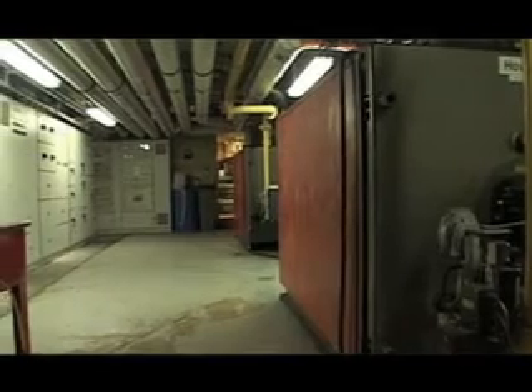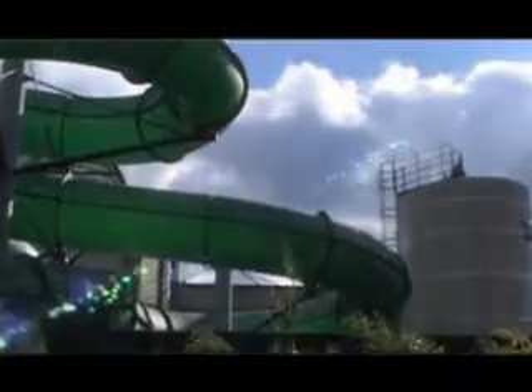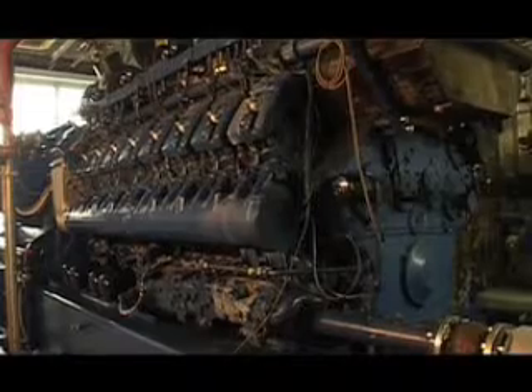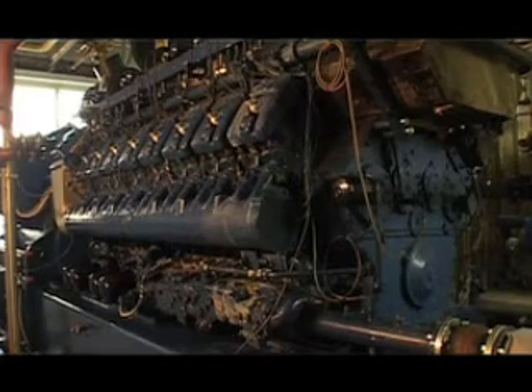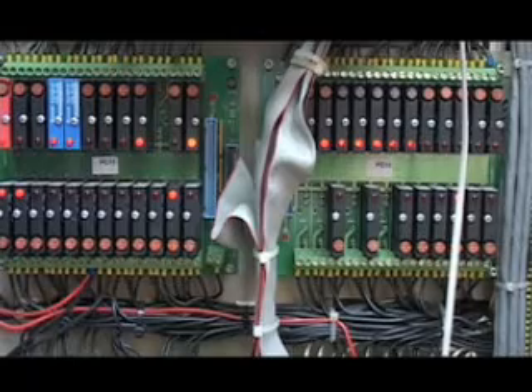The fuel cell works together with a combined heat and power system to supply all of the energy for Woking's leisure centre and pool in the park. A fuel cell essentially replaces the combustion engine of other combined heat and power plants. It is similar to a battery, except that the natural gas fuel is fed into the cell and generates heat and electricity through an electrochemical process, which is then distributed via the district heating and electricity network.